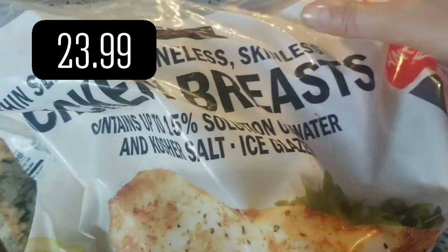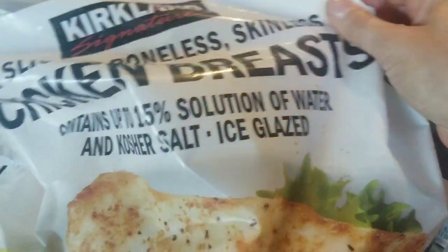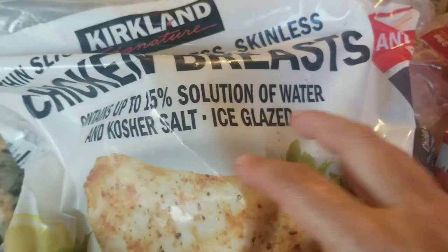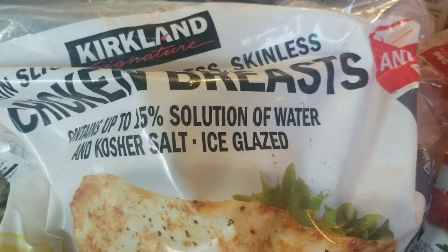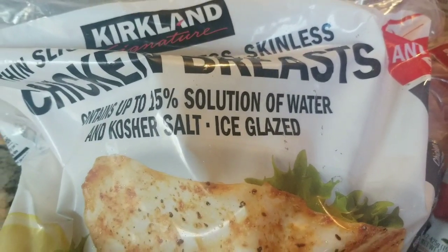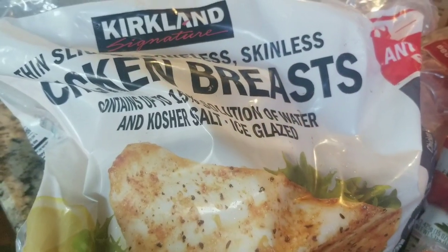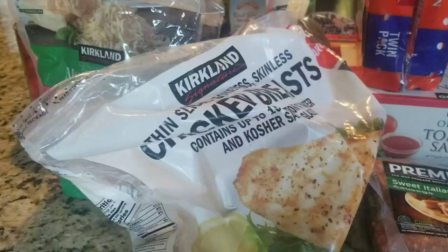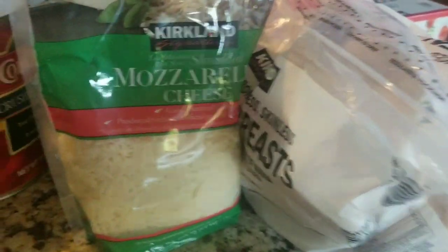I got the chicken breast — $23.99 for 10 pounds. Yes, I know it's a 15% solution. But with a family of five, four of us being adult males, I need more for the money. I need the 21 chicken breasts that come in this bag as opposed to the 11 that come in the 6.5-pound bag. The smaller bag is cheaper at an 8% solution and individually wrapped, but I don't need that.